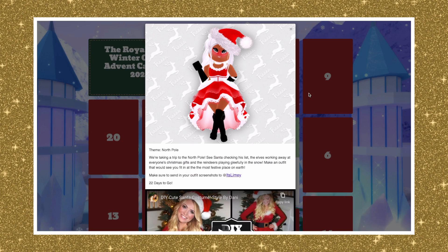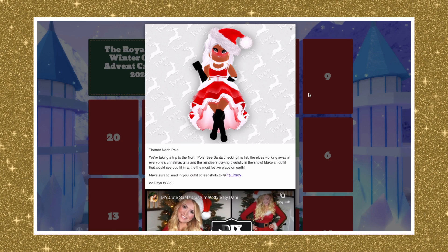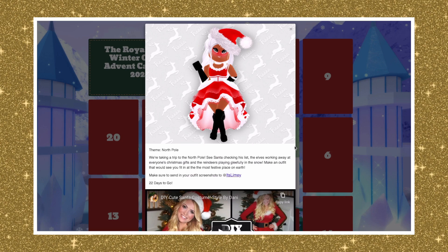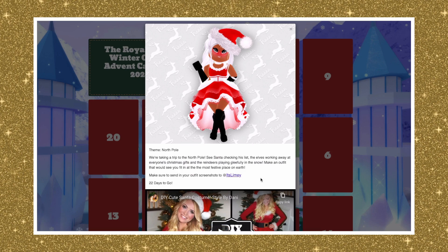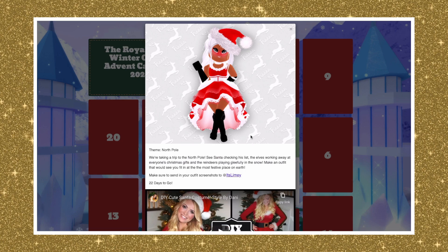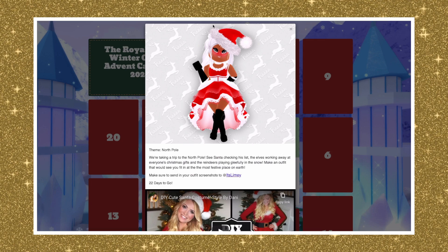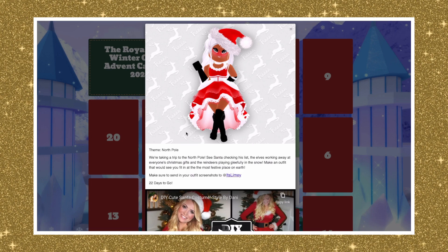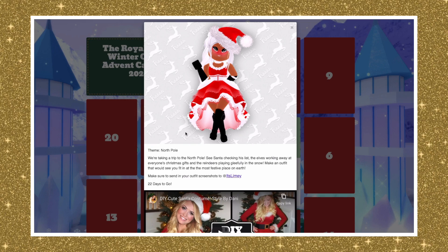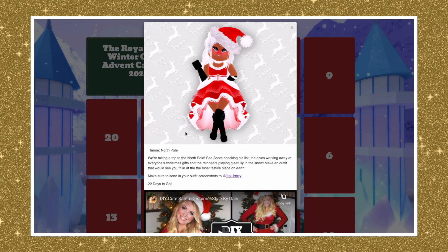Make an outfit that would see you fit in at the most festive place on earth. Make sure to send in your outfit screenshots to @ItsLimey on Twitter — just make a tweet, put my @ItsLimey in that tweet, and send in your screenshot. There's also a little video for inspiration showing a little Santa outfit DIY. We don't have to make a Santa outfit — I might do something different, like a reindeer, elf, gift, or Mrs. Claus.